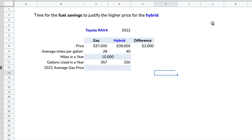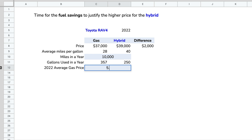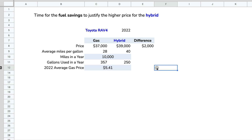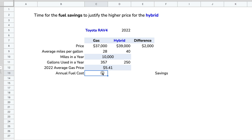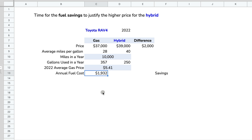Now we need the price of one gallon of gasoline. For 2022, I took an average of the data and it comes to about $5.41 per gallon. You might live somewhere more expensive — $6 or $7 — or somewhere less expensive, so you can adjust that figure. To find annual fuel cost for the gas vehicle: $5.41 multiplied by 357 gallons = $1,932 per year to drive 10,000 miles.